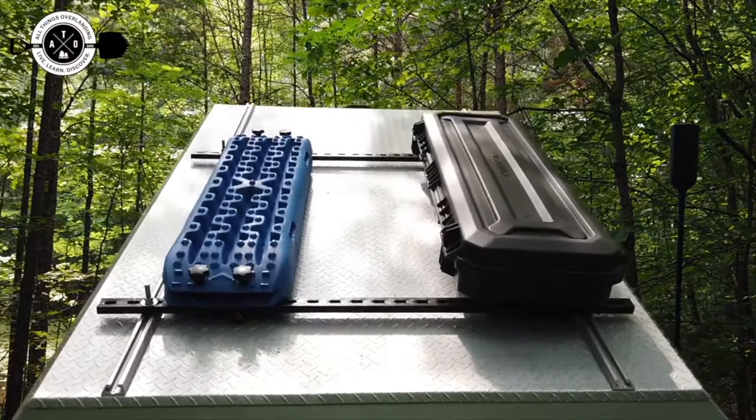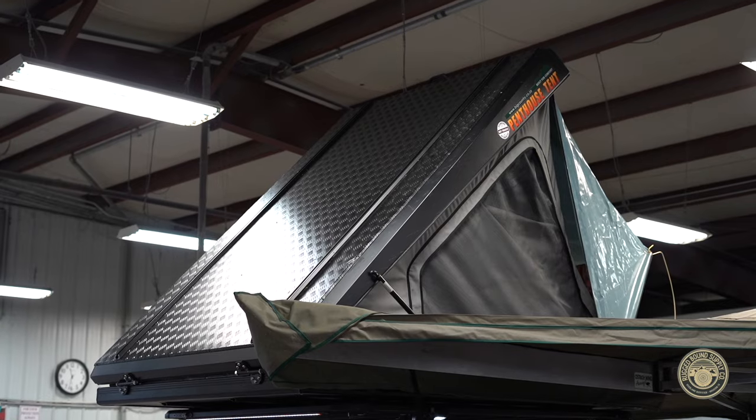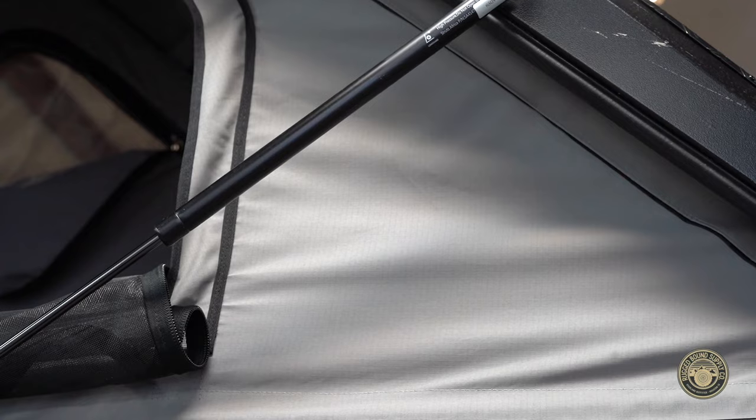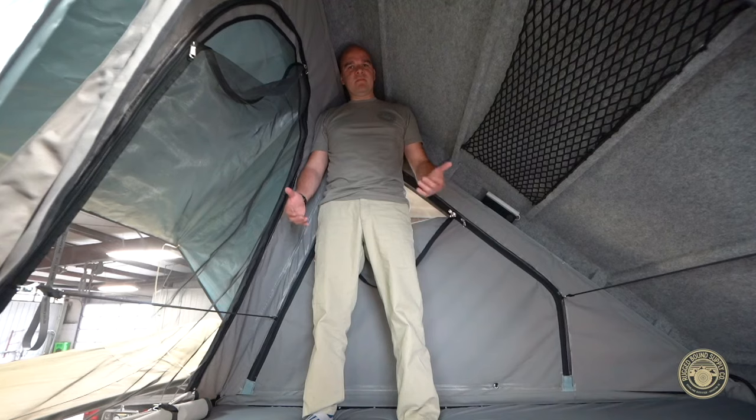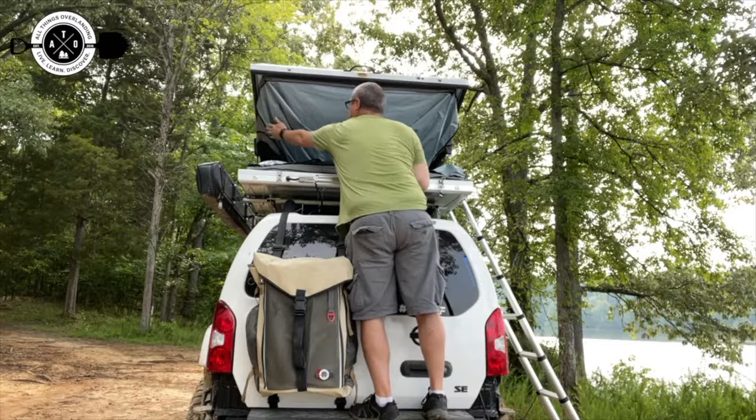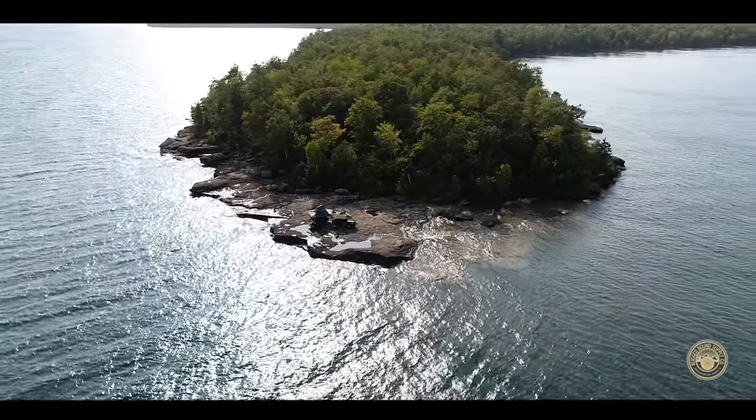Now let's talk about the last type of rooftop tent: hard shell wedges. The pros are they're generally really fast to set up, sometimes you can put a rack on top, they do really well in storms because they have that hard shell stretched tight with shocks on each side, and they shed precipitation really well because of the angle of the wedge. The headroom is generally better than a pop-up tent. Cons are that sometimes you can't store all your bedding in them. They're really low profile — which is also a pro — but they're really expensive and there's just not a lot of room, maybe 55 to 60 inches. So if you like to sleep with someone and snuggle, they're fantastic; if you like to have your own room, they're not so great.